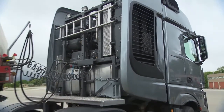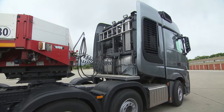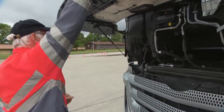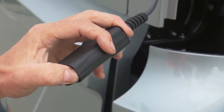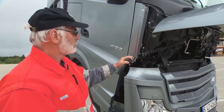This grill behind the cab hides the cooling tower. It's positioned so that even at low speeds the truck won't draw in exhaust air. The driver can tilt the cab at the push of a button, and the cooling tower stays in position.